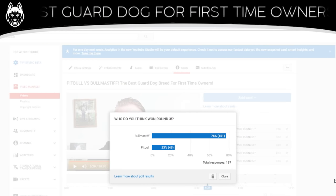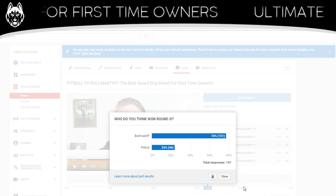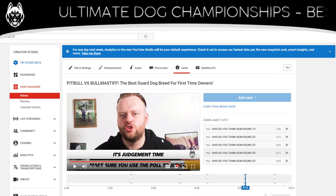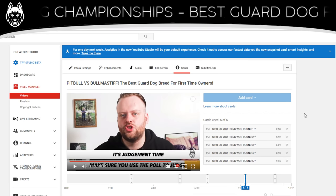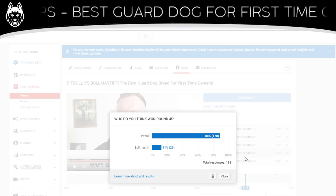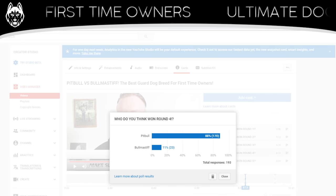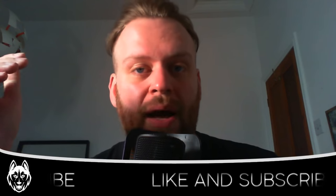Round four was health and life expectancy. I discussed in the intro video why this round is so important — it might not seem obvious at first but if you want more information on why I include this round you can go watch that video. I went with the Pit Bull on this one. And it's the biggest landslide yet — 88% of you agree that the Pit Bull has the better health and life expectancy, with just 11% thinking the Bull Mastiff does. Not surprised at all — any long-time viewers will know what happened with my Bull Mastiff at just four years old.